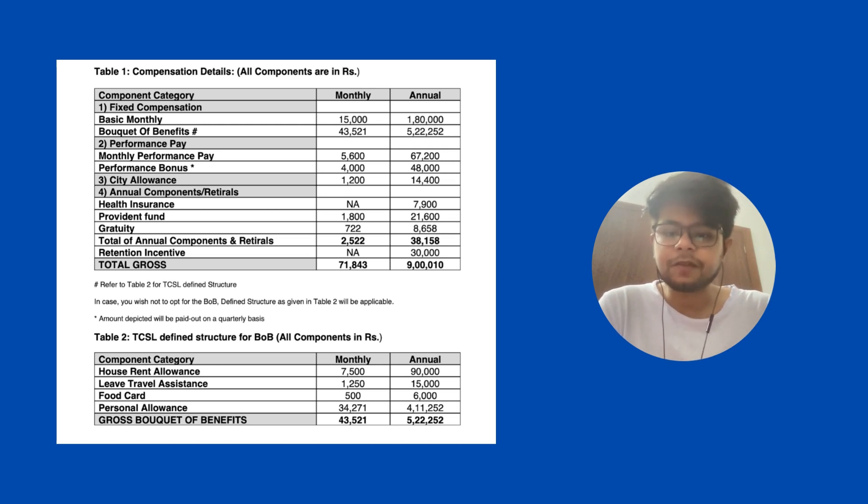The description of the bouquet of benefits is described in Table 2 at the bottom, which includes house rental allowance, leave allowance, food card, and personal allowance. These are all common for mostly all MNC companies.